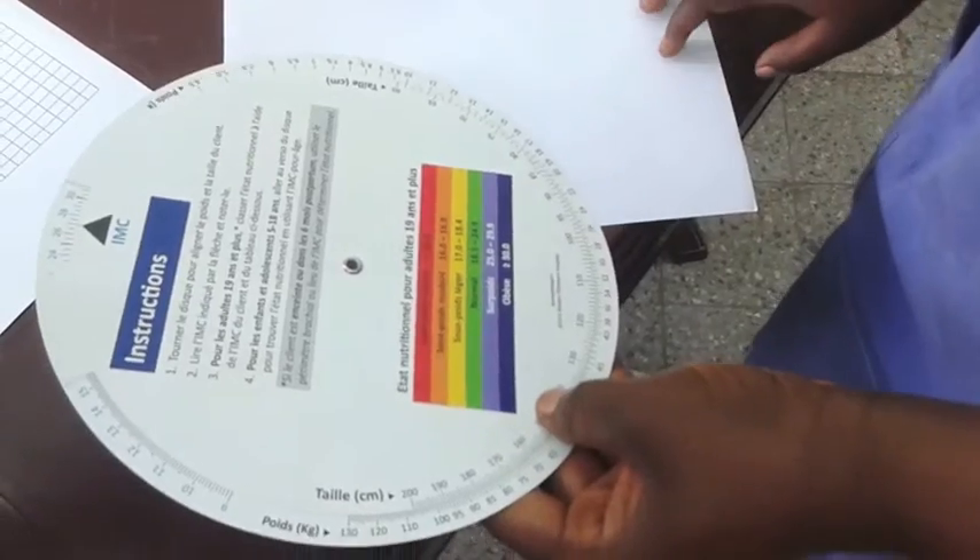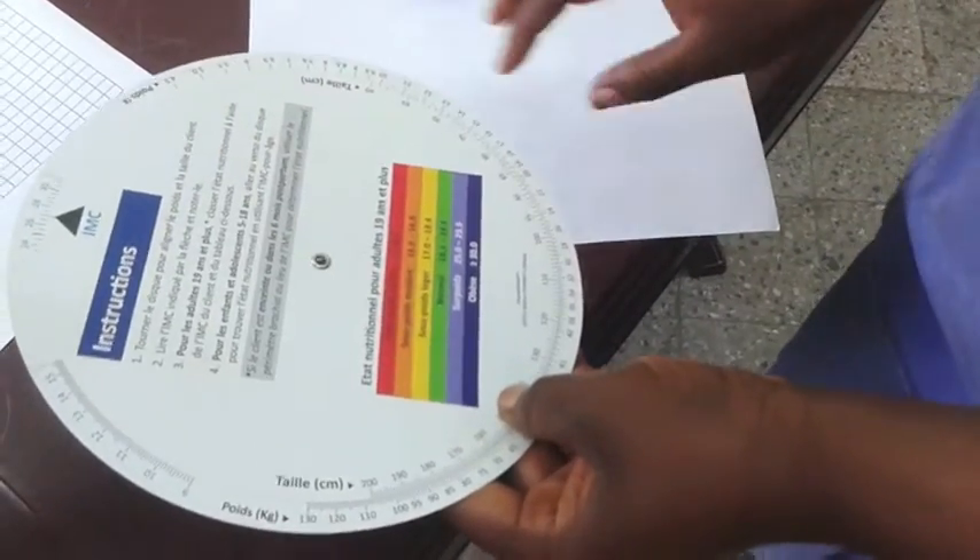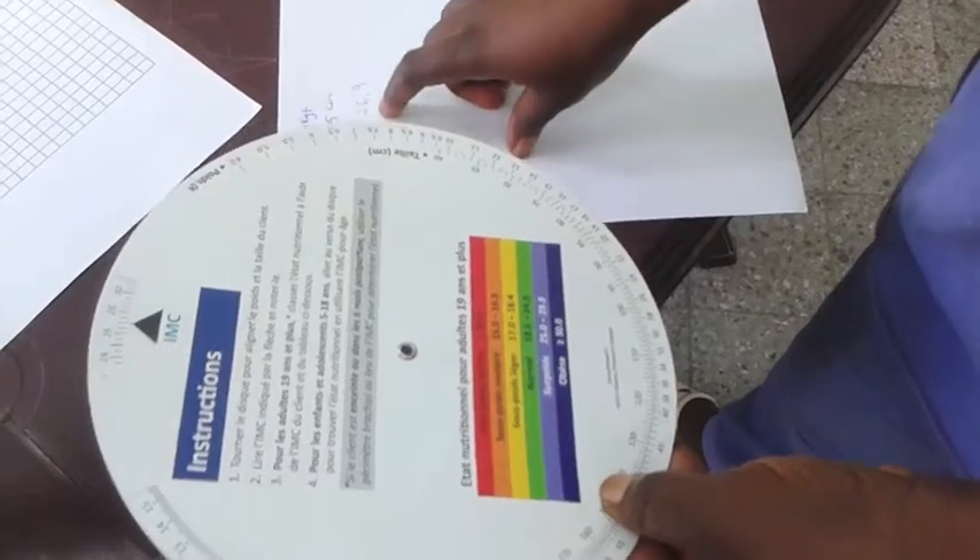The purpose of the wheel was to simplify the task of determining BMI and nutritional status so that it saves time for the health worker and provides a more accurate measurement. Dr. Clement Motongo, a care and support specialist with the PROVIC PLUS project, has been fighting the battle against HIV in the Democratic Republic of Congo for several years and agrees that the wheel is a time-saving tool.